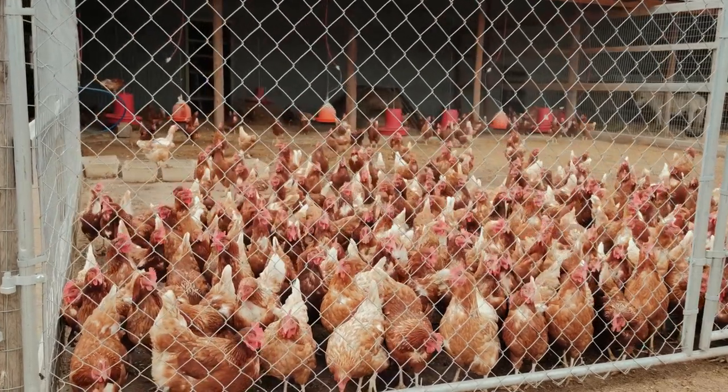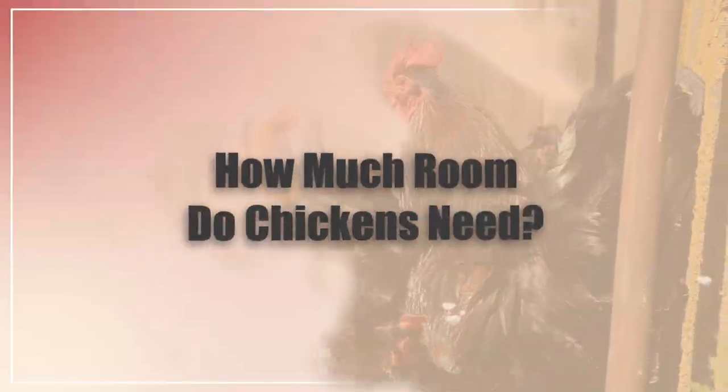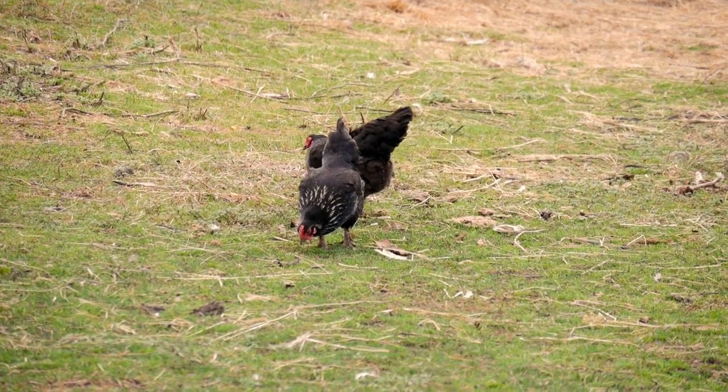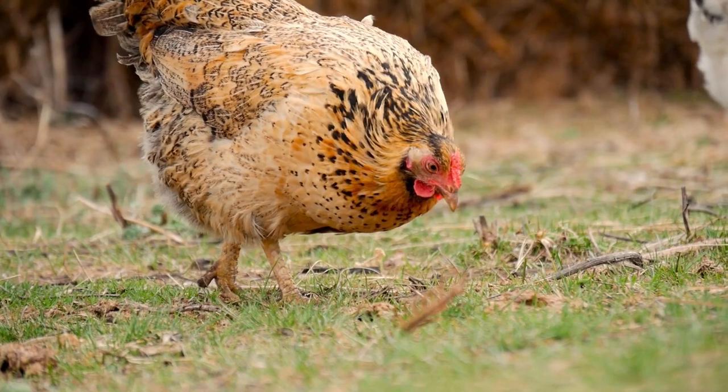In this video I'm going to be answering the question: how much room do chickens need? Stay till the end because I'll be talking about how much space they need for nesting boxes as well as free ranging.